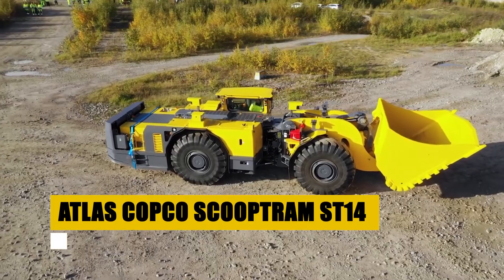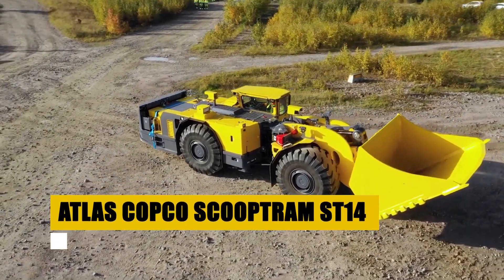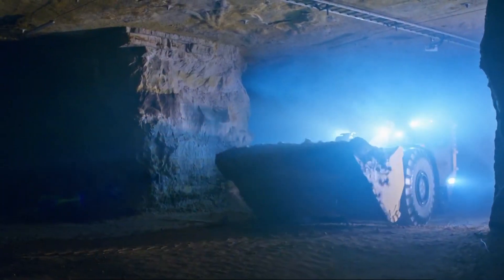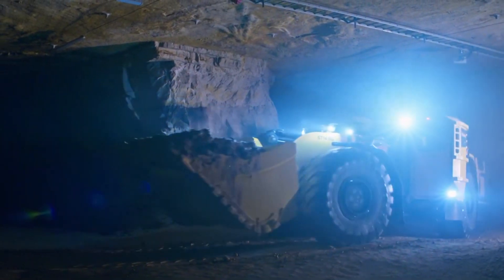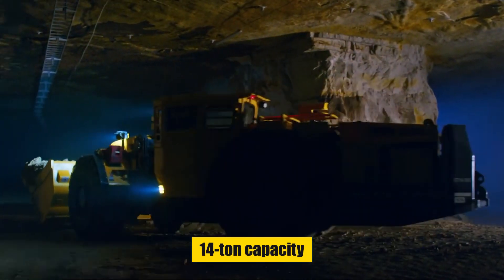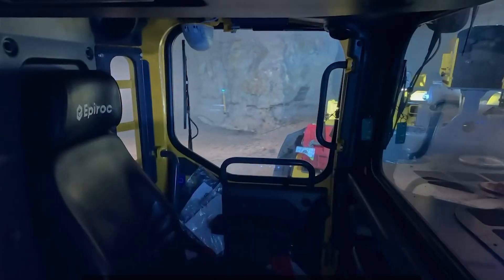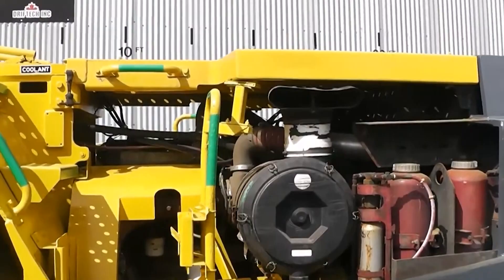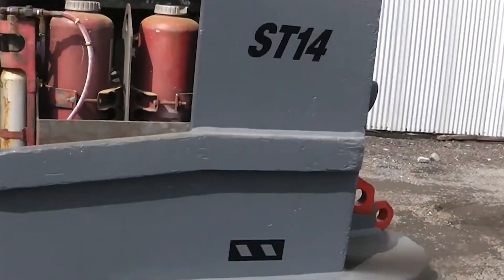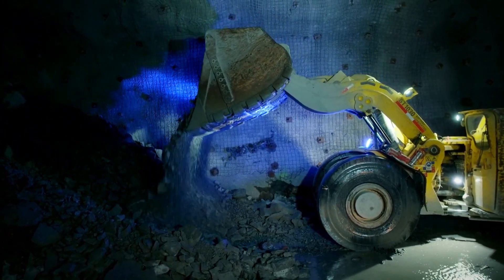Starting at $210,000 for a used model, the Atlas Copco ScoopTram ST-14 is a premium underground loader known for its efficiency and reliability. Boasting a 14-ton capacity, it's designed for safety and productivity in challenging environments. Features include an ergonomic cabin, advanced safety systems, and a low-emission engine, making it a sustainable choice for medium-sized mining operations.